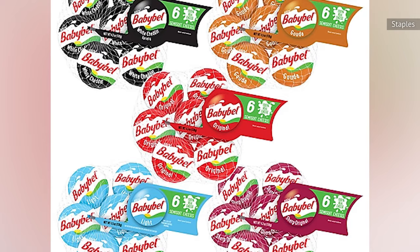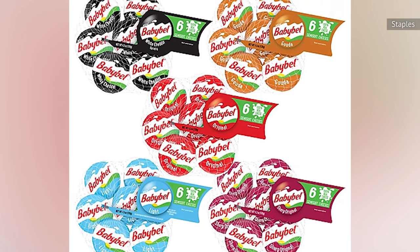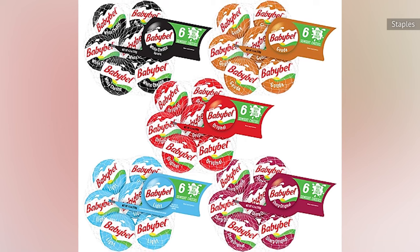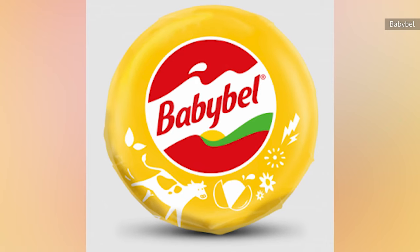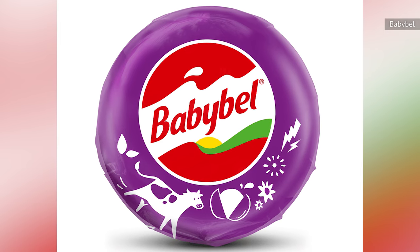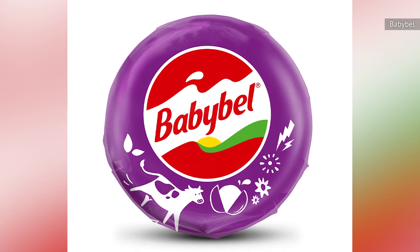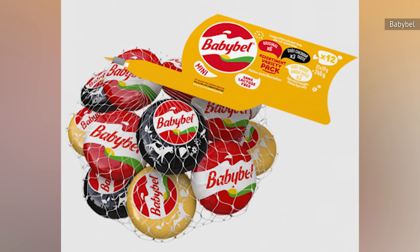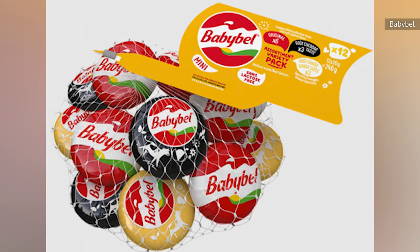American Mini Baby Bell is currently available in several varieties, including Gouda Style, White Cheddar, Mozzarella, Sharp Original, and the light variety that comes with 50% less fat than the original. Canadian outlets currently sell a version that is supposed to mimic Swiss cheese, while UK Baby Bell includes cheddar-like cheese and Baby Bell Organic, which has been made with organic milk. All the varieties are easily distinguished by differently-colored wrappers. Some regional outposts also include a variety pack option.